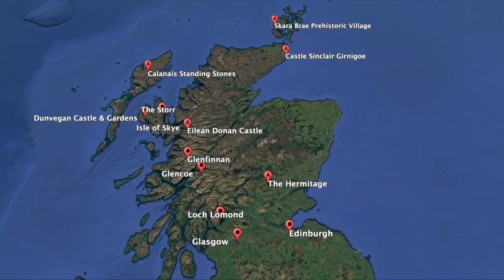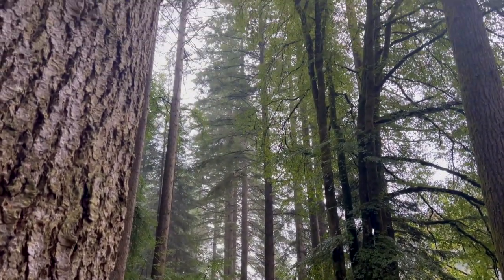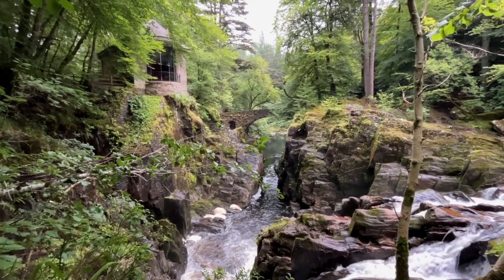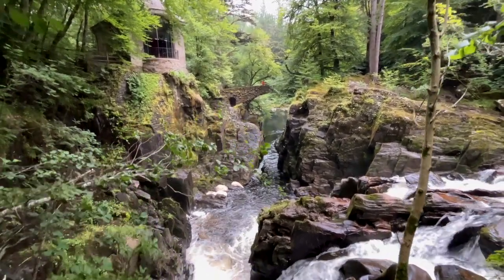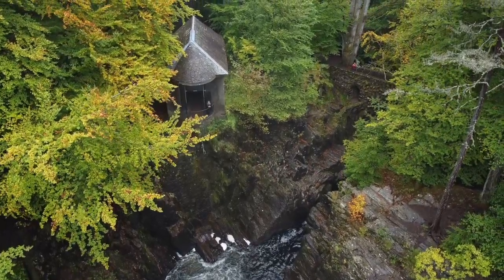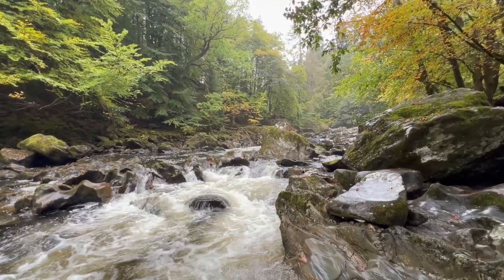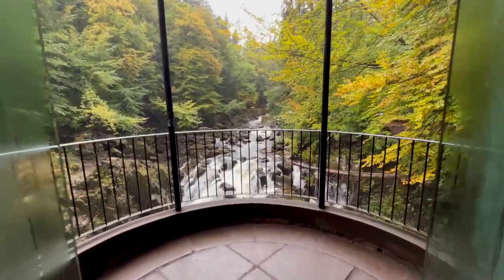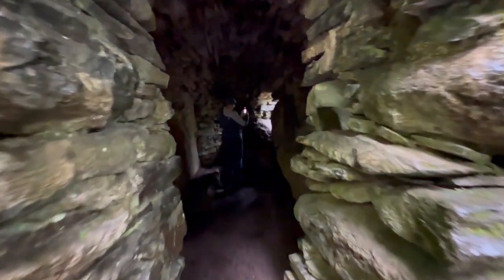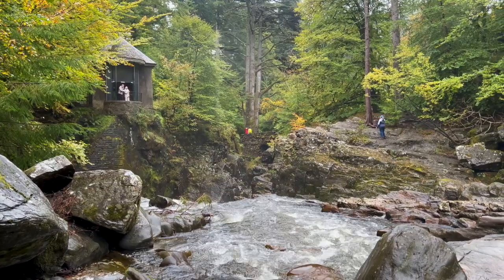If you need a break from castles and cliffs, the Hermitage in Dunkeld is a perfect escape into nature. This woodland walk takes you through towering Douglas fir trees — some of the tallest in the UK — and leads you to the stunning Braan Falls. This is a personal favorite forest walk in all of Scotland: so serene, with the smell of pine and wood everywhere, and spectacular views of the waterfall and old bridge. Don't forget to stop by Ossian's Hall for a perfect view of the waterfall, and Ossian's Cave where you can try out the hermit life. Our guides continually say it's one of the best places they visit.